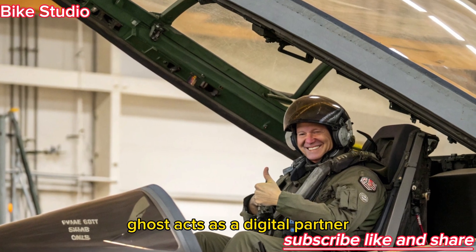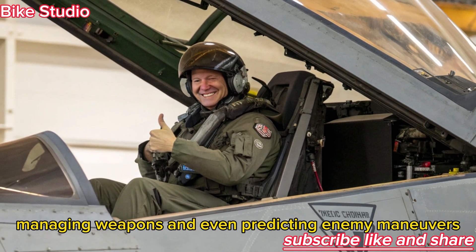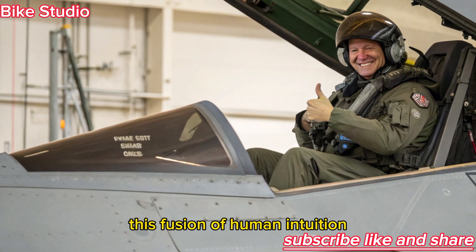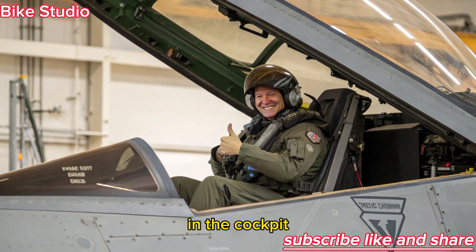Ghost acts as a digital partner, monitoring threats, optimizing flight paths, managing weapons, and even predicting enemy maneuvers. This fusion of human intuition and artificial intelligence creates a near-supernatural level of situational awareness in the cockpit.